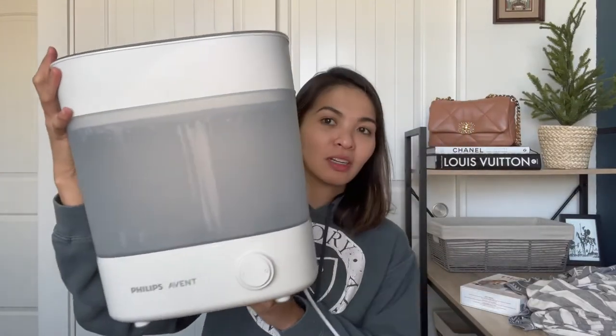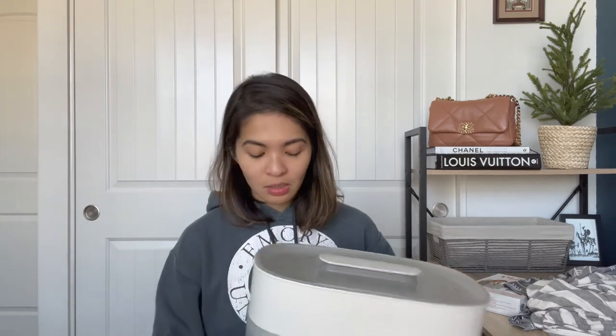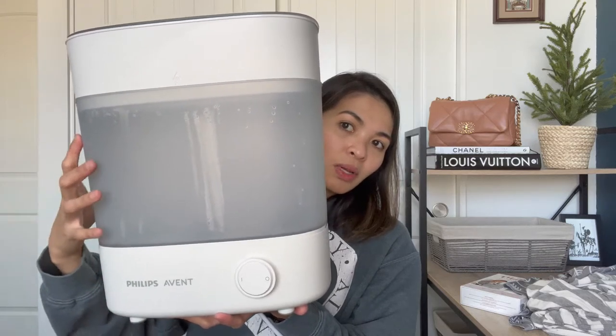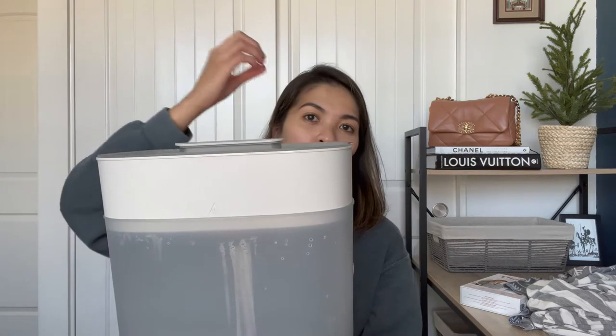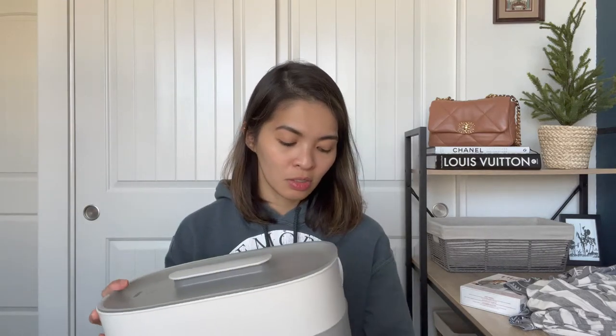Item number three is the Philips Avent Advanced Sterilizer in white. We use baby bottles and pacifiers, and this is a really easy way to sterilize your items without having to boil water. It has three different layers: the base where you put the water, a bigger middle section that fits up to six bottles, and a top layer for nipple caps and pacifiers.